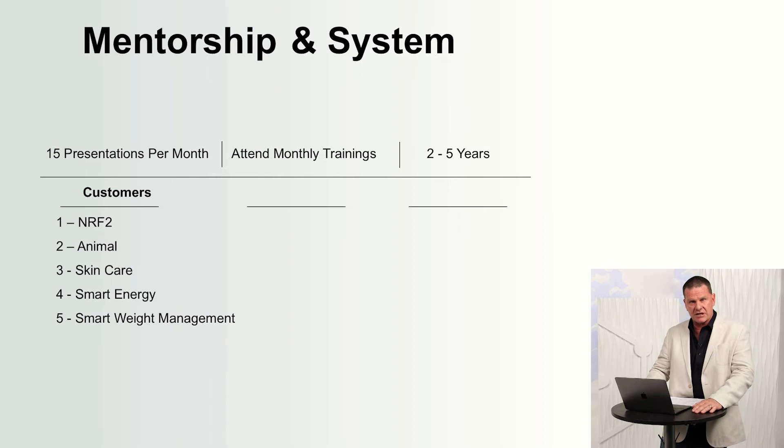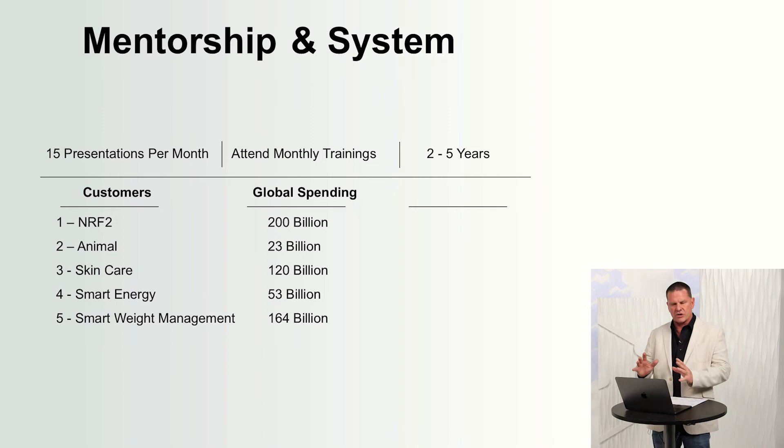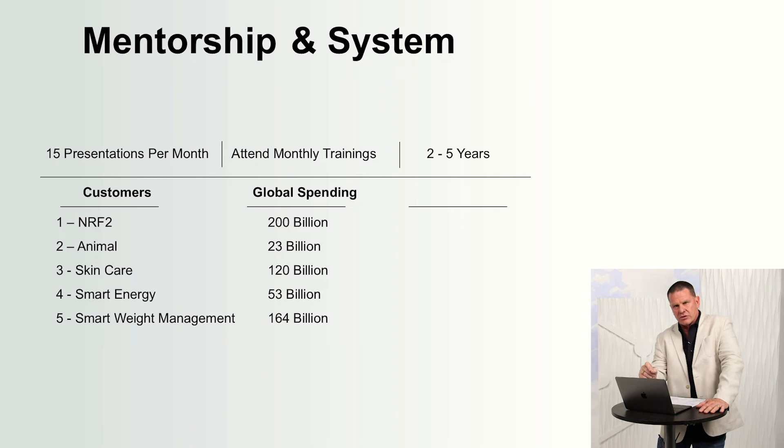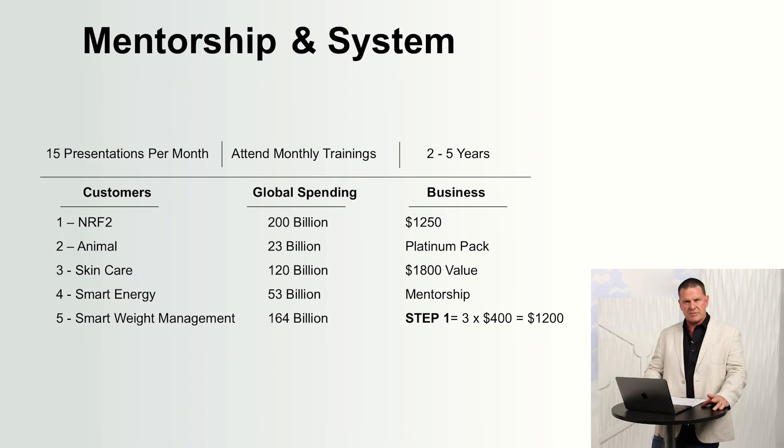Look at the money being spent globally on supplements, animals, skin care, and energy. We also have a product called Nrf1. Nrf1 and Nrf2 cannot be purchased anywhere in the world but from LifeVantage. The other categories: $23 billion on Animal, $120 billion, $53 billion, $164 billion. You're already spending your money. What I'm proposing is take the money you're already spending, redirect it and buy it from your own business, and reduce your oxidative stress at the same time. You can't go wrong.